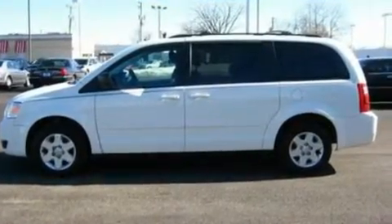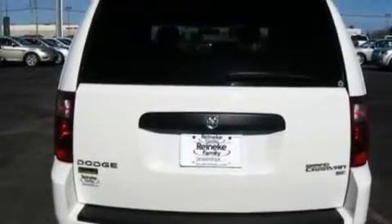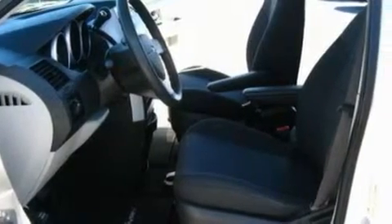Its top features include heater vents for rear-seated passengers, fold-down rear seats, cruise control, a four-speaker stereo system, a rear spoiler, privacy glass, a low-tire pressure indicator, traction control and stability control systems, and a rear window defroster. This vehicle has fewer than 38,000 miles on the odometer.